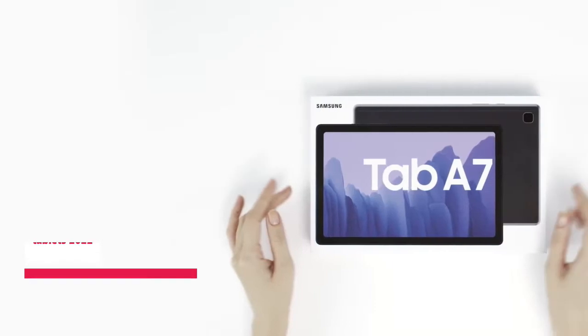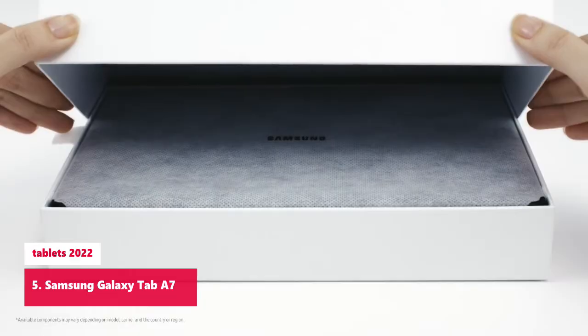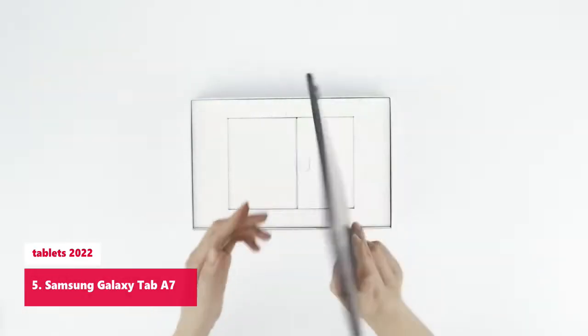Don't forget to like and subscribe. Samsung Galaxy Tab A7 — slim, stylish design. Stream and browse on a 10.4-inch ultra-wide screen display designed to bring your content to life without weighing you down.